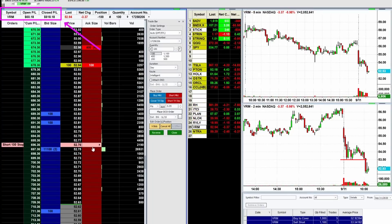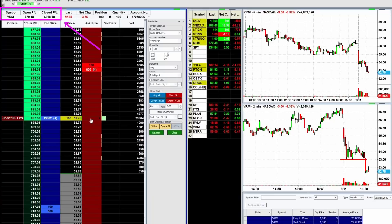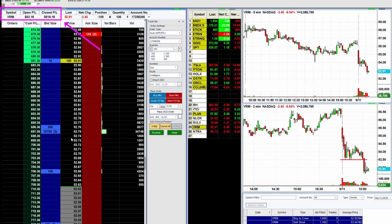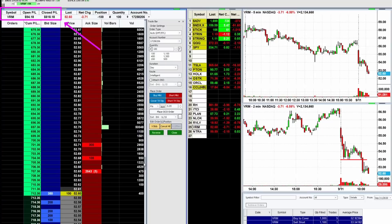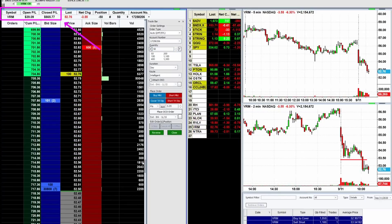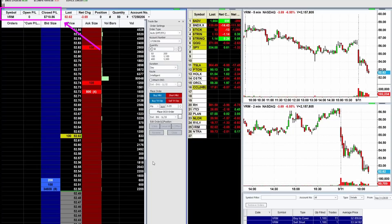We'll see if it breaks. If it breaks, just expect a pretty big drop — another 50 cents. There's those 14,000 shares right there. Break it and this thing tanks. I was just going to say I'm going to get out here. Look, there's another 38,000 shares there. I'm going to walk away here. I'm out VRM.